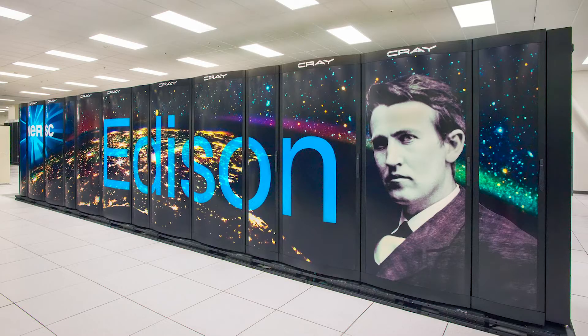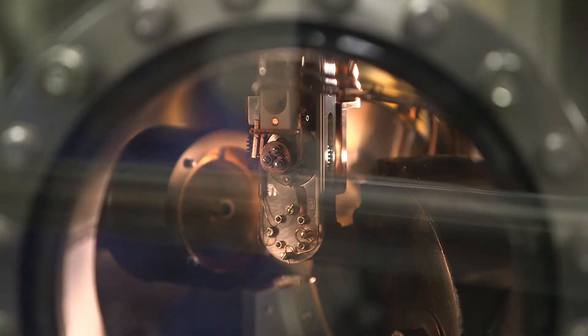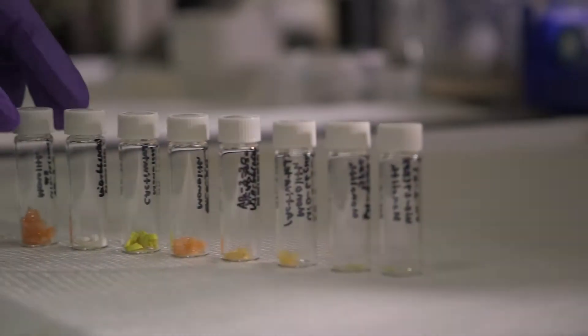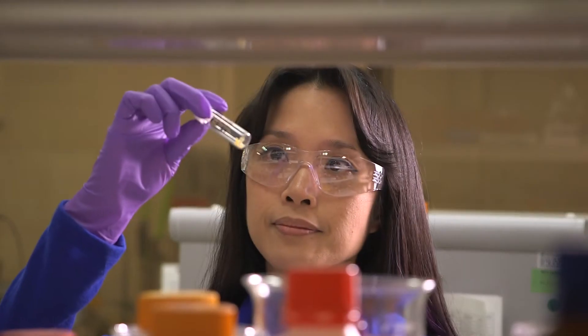We use supercomputing and characterization tools that allow us to look at all of these different length scales and understand the processes that are controlling how these materials behave. Historically, there are really two kinds of materials that store hydrogen very well.